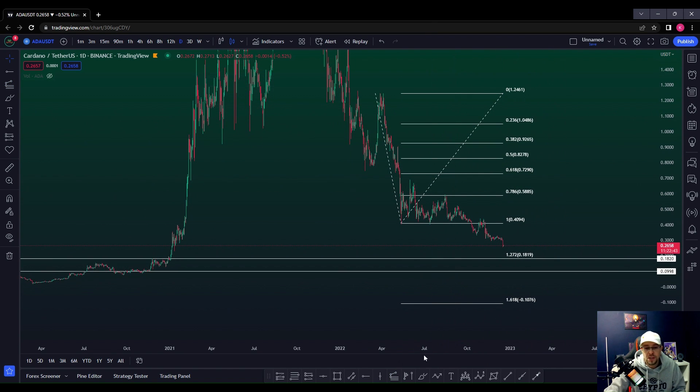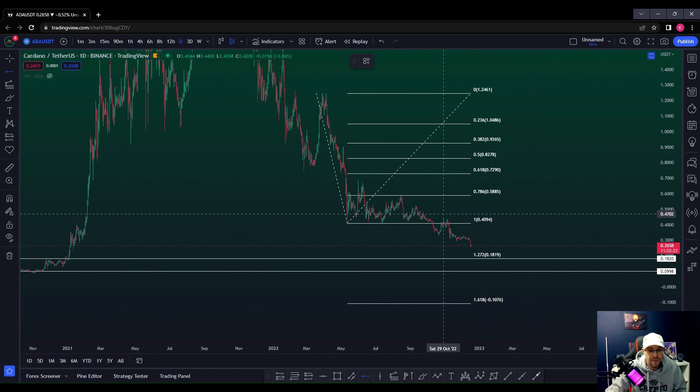You can see the 1.272 — look at that — the 1.272 lands perfectly on the 18-cent mark that we've already built in. So there's a high probability, if we do get a move to the downside, that 18 cents is going to be a key area of support that should hold.